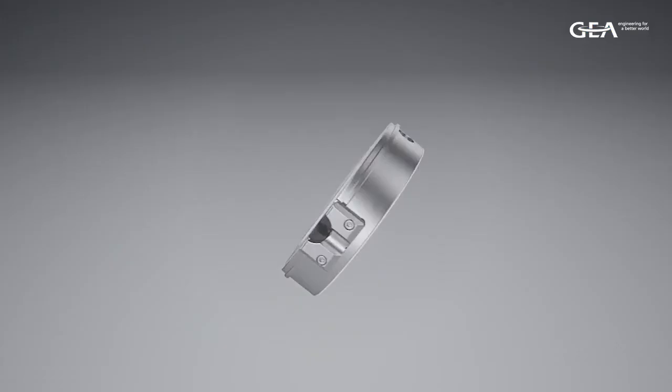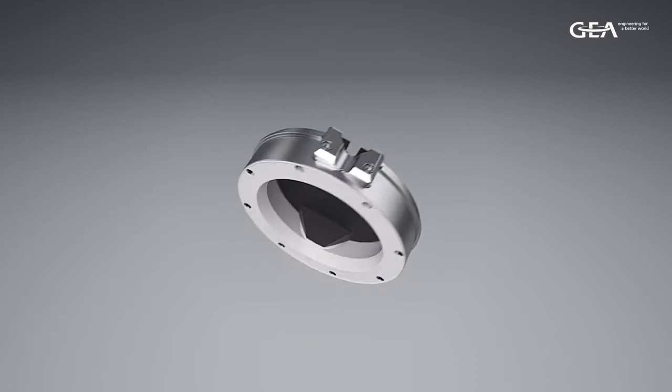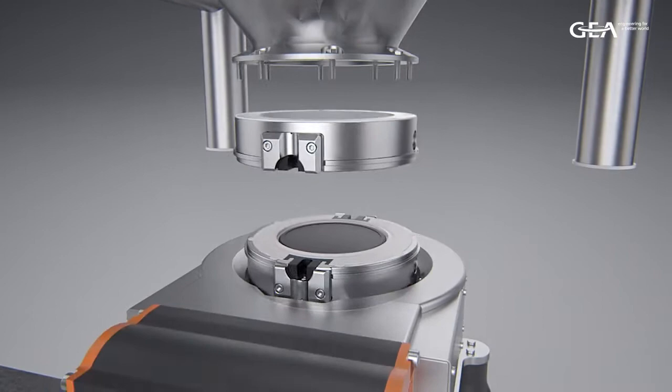Our Buck MC valve is really a step forward on all other containment valves in the marketplace. The fundamental advancement from our MC valve is the move away from an active and a passive half. We now have two half valves which are both driven by the same actuator.